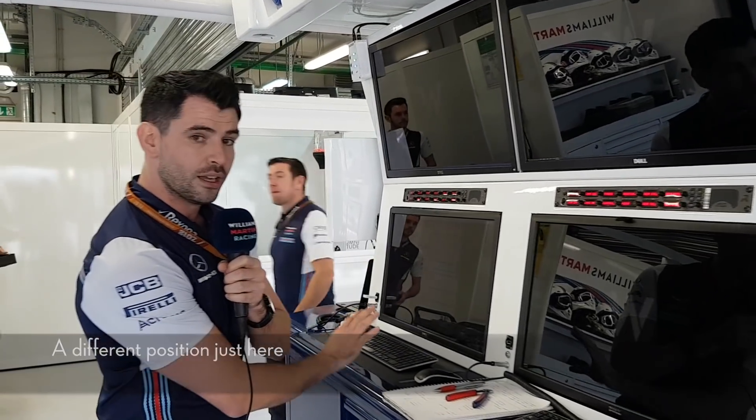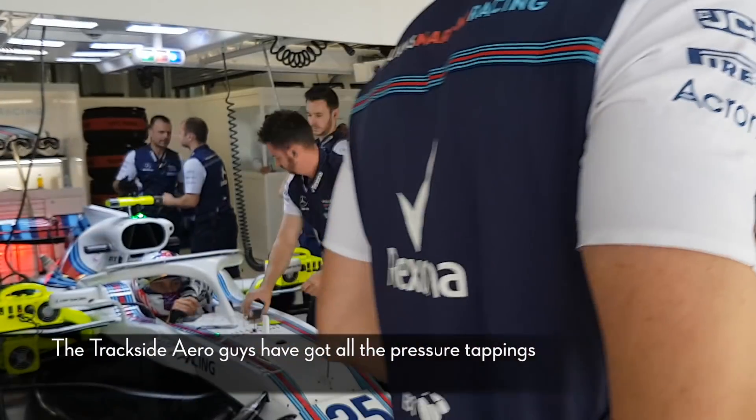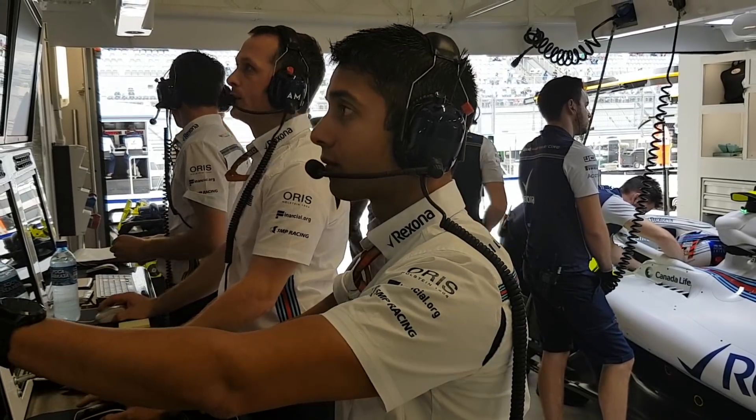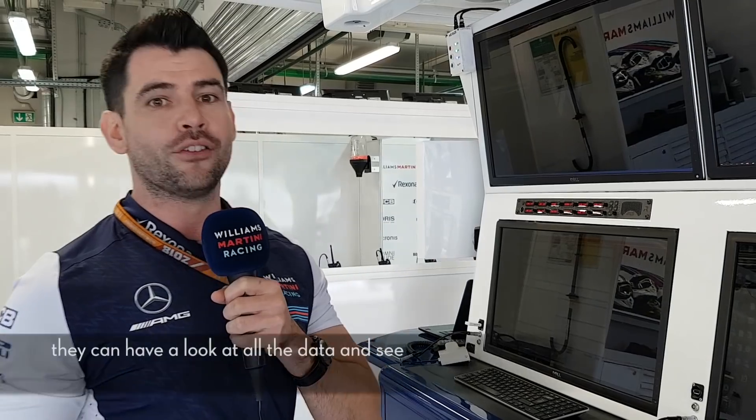There's a different position just here — that's where our trackside aero person will be. The trackside aero guys have got all the pressure tappings: front wing, rear wing, floor, and loads on the car to have a look at. They can compare that across both cars, look at all the data, and see if it's performing as expected — whether the test data is working and all the test items are functioning at the same time.